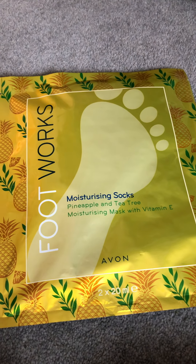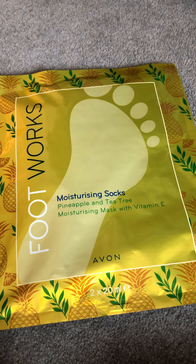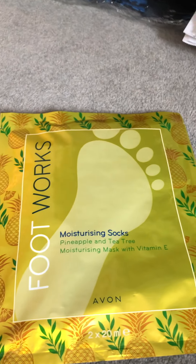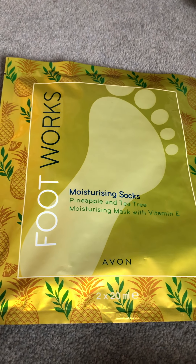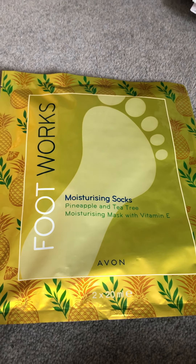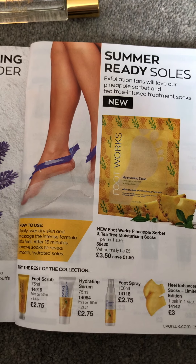The other thing I'm really excited about is these moisturizing socks — pineapple and tea tree moisturizing mask with vitamin E. They're one size, and I've got size eight feet, so if they fit me they'll fit you. You just pop them on and leave them on for 15 minutes, and they should hopefully moisturize your feet. My feet are in a terrible state — really dry.